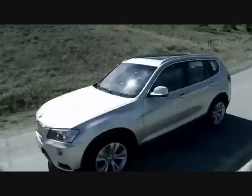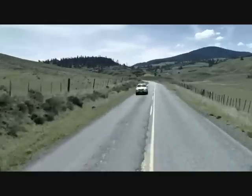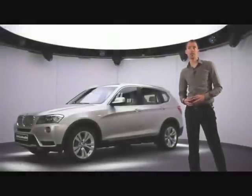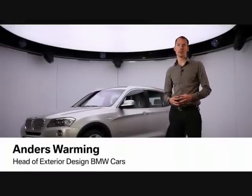The new body design combines the typical BMW X character with a dynamically stretched silhouette. What we wanted to achieve with the design of the new BMW X3 is the perfect balance between robust agility and urban elegance.